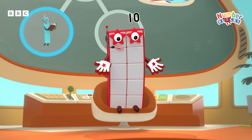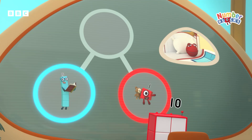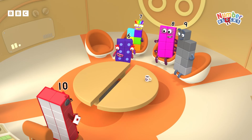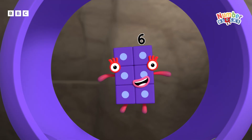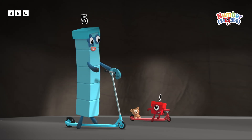Snuggling a teddy is a great way to get to sleep. We need five and one, so this is a job for six. On my way to save the day. Six equals five plus one. Ready? Let's go.